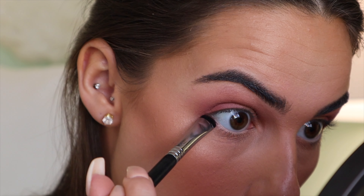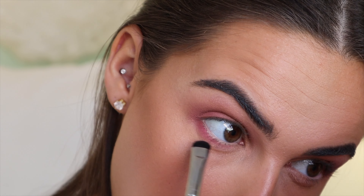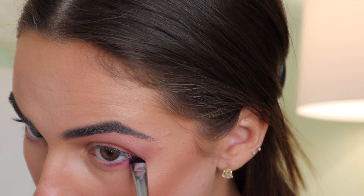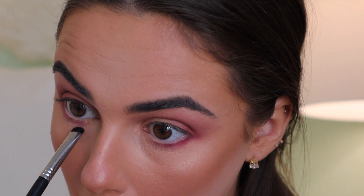Now going in with a little smudger brush and going on the lower lash line with that same pink shade — it's the only color I use from the palette, so feel free to find a similar color in your collection. I will link some solo or single shadows below for you guys to check out because I know the Tati palette is kind of hard to get right now.